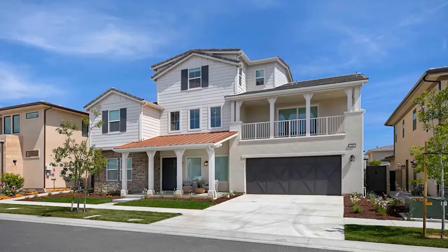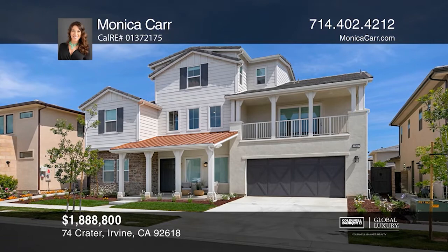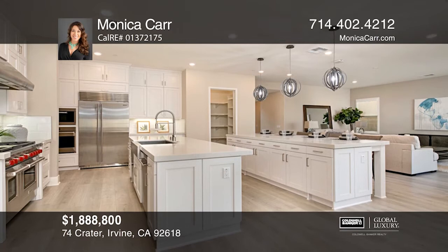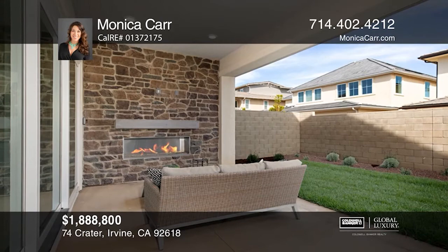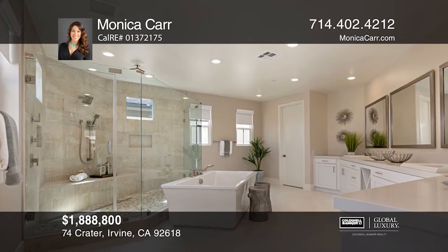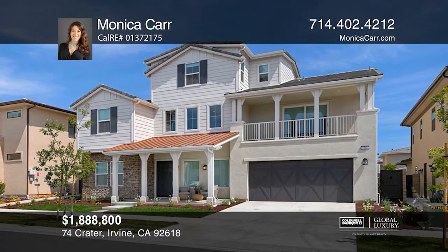Designed with lavish appointments and lush landscaping, this home embodies luxurious design for the way people live today. The chef's kitchen hosts two islands, Wolf and Sub-Zero appliances, and an expansive pantry. The kitchen, living, and dining areas connect to the California room and outdoor fireplace for seamless outdoor entertaining. The second floor master suite features a large upper deck, a spa-inspired bath, and two walk-in closets. Enjoy entertaining in the third-story sky room. Act now and make this home yours by calling Monica Carr.